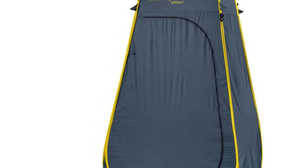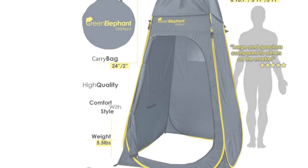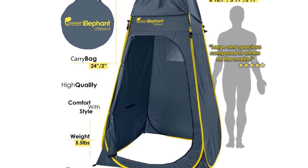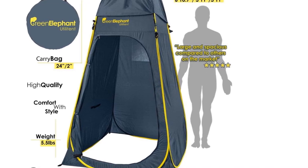The main downside of this tent is that it doesn't have a floor, so you won't be able to shower barefoot. On the other hand, this design also keeps the shower cleaner, and you can always place some sort of liner underneath the tent or shower in flip-flops.